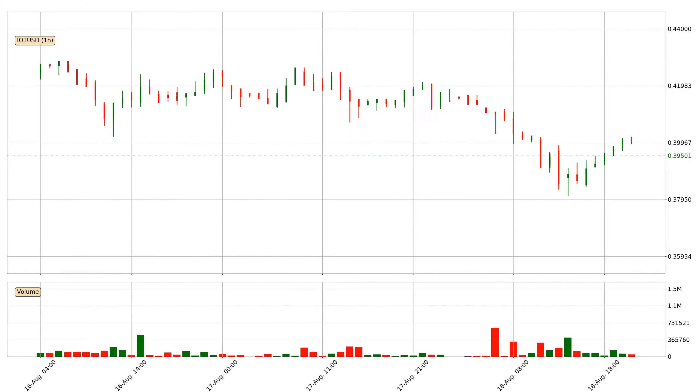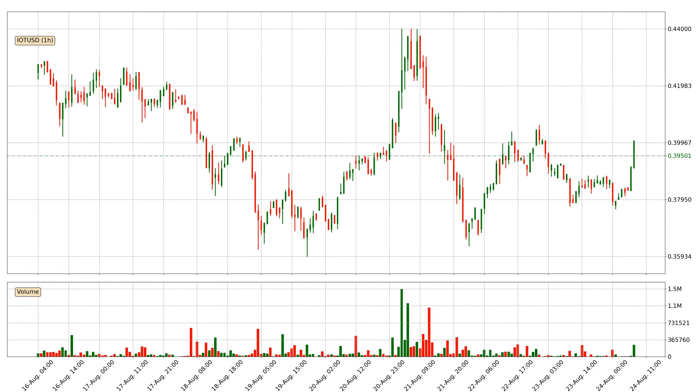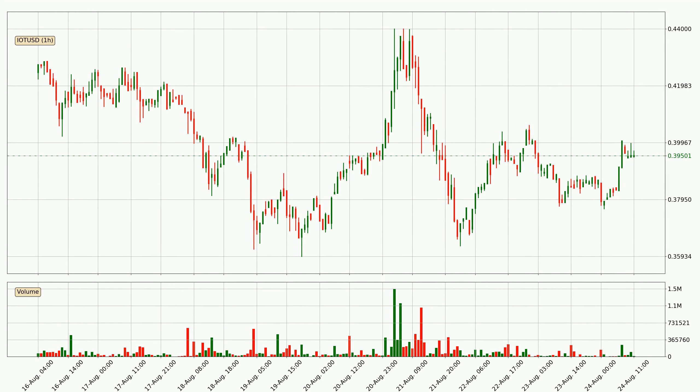Hey fellow crypto enthusiast, welcome to today's quick trend analysis. Let's get started. Today, find out how the price of IOTA has changed and what the technical indicators EMA, RSI and MACD show. If you are unfamiliar with the indicators, check out the explanation videos below.